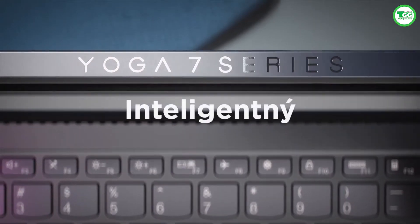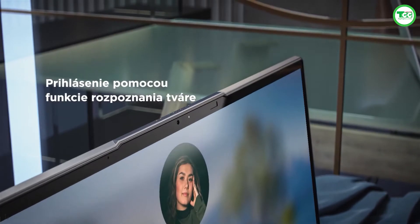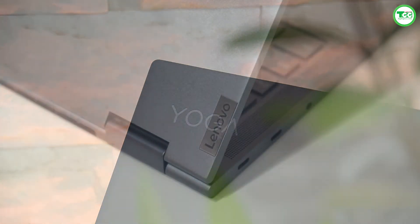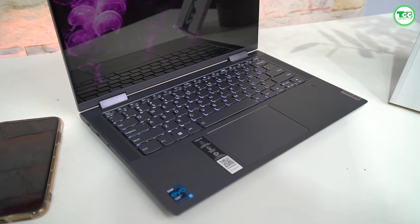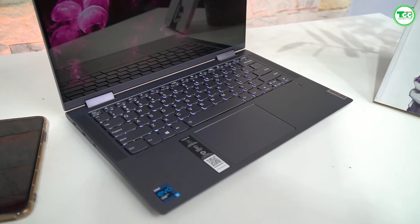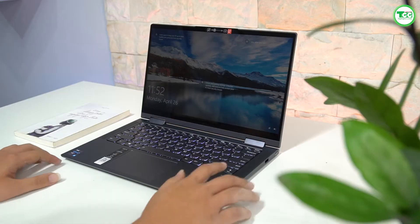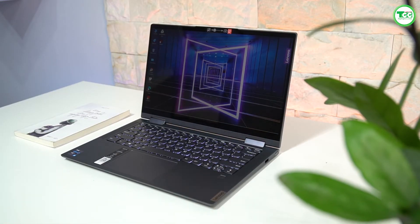Khá tiếc là bạn không thể mở chiếc laptop này bằng một tay. Tuy nhiên, phần nhô ra ở phía trên màn hình sẽ giúp bạn tì ngón tay vào, chắc chắn và sẽ mở dễ dàng hơn. Mặt lưng của máy có 2 điểm nhấn là logo in chữ Yoga ở góc trên bên trái và logo Lenovo ở góc dưới bên phải. Phần bàn phím được thiết kế rất đẹp và gọn, bao gồm 2 loa ở 2 bên bàn phím khiến ta liên tưởng đến những chiếc máy cao cấp như MacBook hay Razer Blade. Cảm biến vân tay phía bên phải và một bàn di chuột bên dưới.